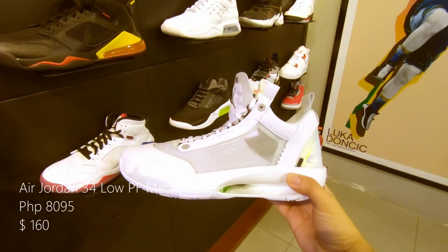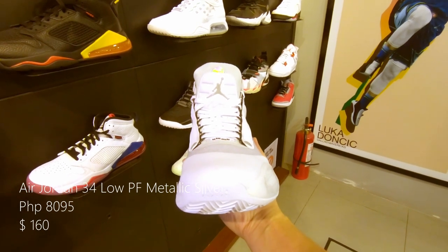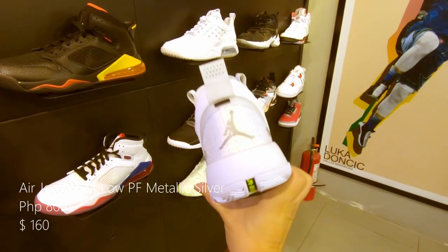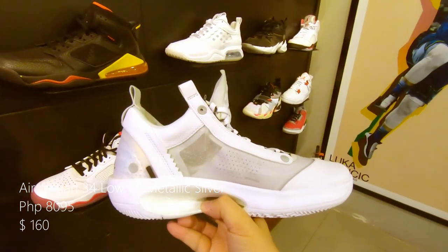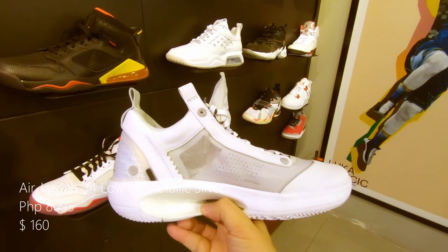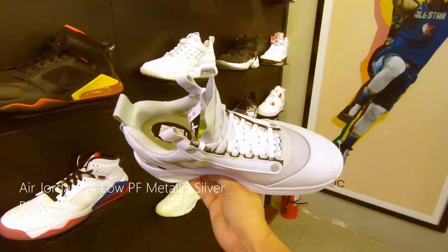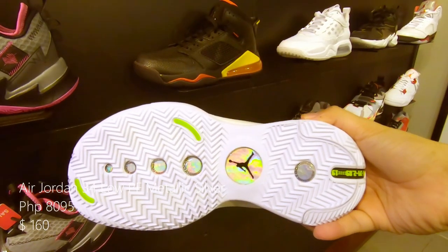This is the Air Jordan 34 White Metallic Silver — I think they call this the Pure Money colorway. With an all white upper and midsole, hints of metallic silver on the tongue, and Jumpman logos at the back and on the outsole. Retails at 8,095 pesos or $160 US.